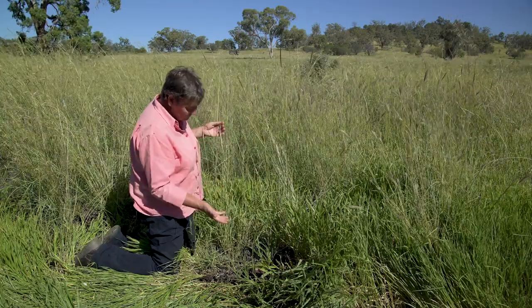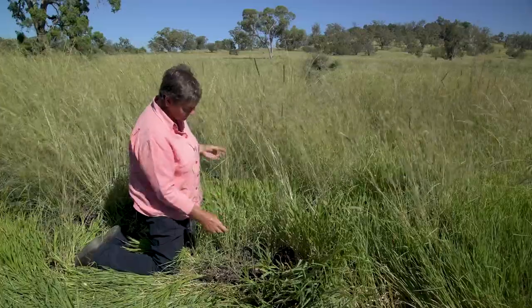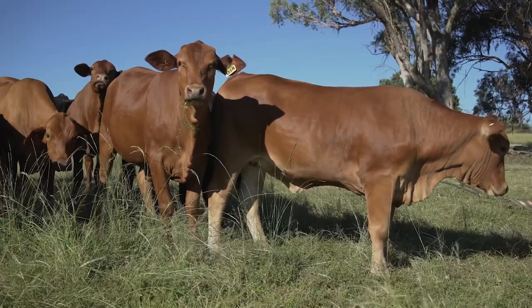It can produce a good volume of palatable leaf material. It's quite soft and readily accepted by cattle.